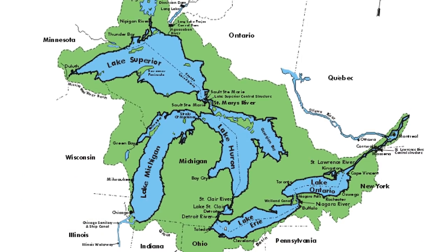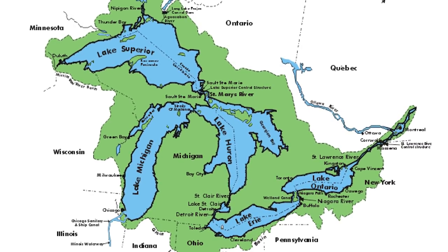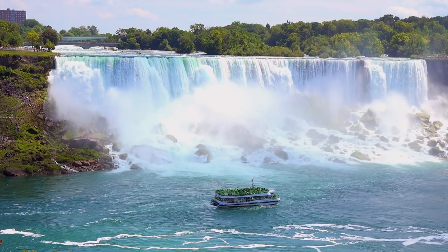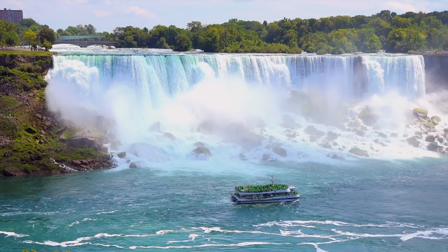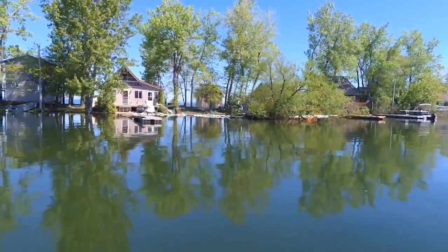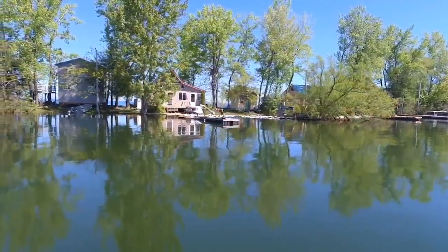The Great Lakes watershed is about 300,000 square miles, nearly six times larger than New York State. More than 80% of the water that flows into Lake Ontario comes from the other Great Lakes via the Niagara River. Water flows downhill, and Ontario is the lowest of the lakes, so the problem is compounded here.